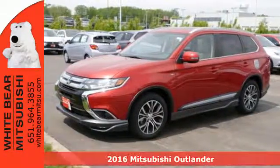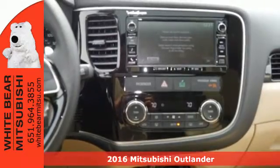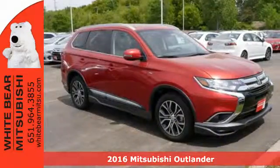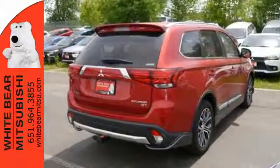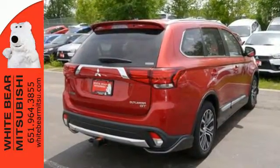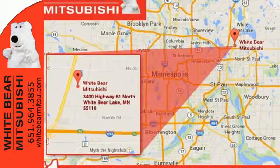Here's a 2016 Mitsubishi Outlander. With room for seven, this Outlander is the family-friendly crossover utility vehicle waiting to hit the trail. Mitsubishi obsessed over every detail to give you the perfect balance of power, performance and an unforgettable ride.